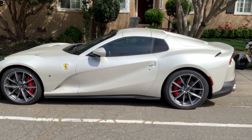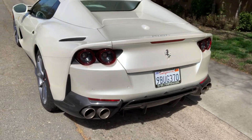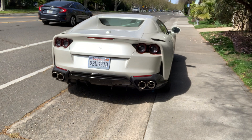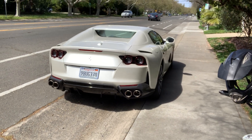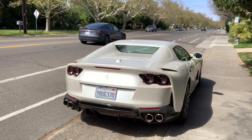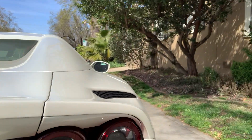Joe also has the new 296 GTB on order. It's Ferrari's first hybrid car — it has a V6 twin turbo with electric assist and 800 horsepower. That's another $600,000 car, so Joe's not doing so bad for himself. Just such a cool design.